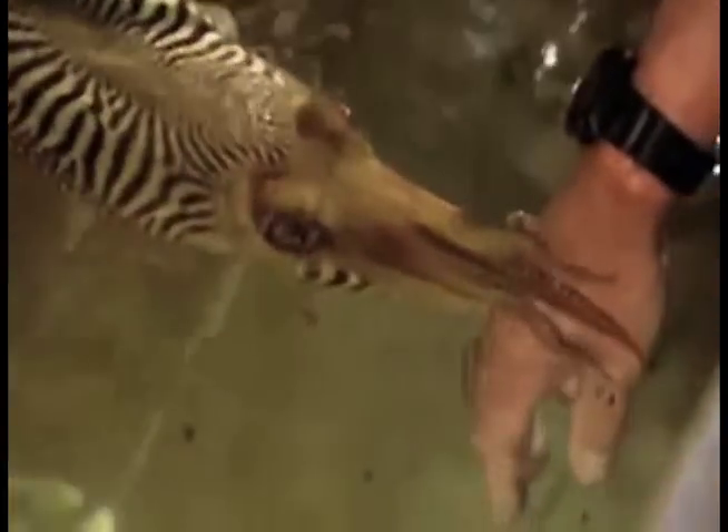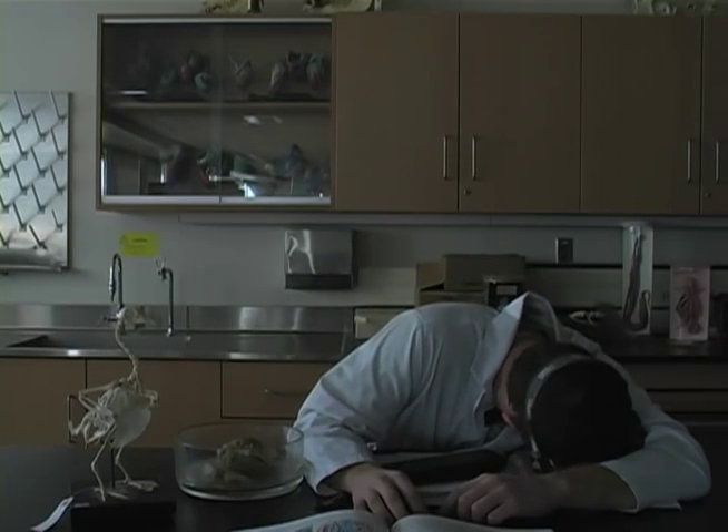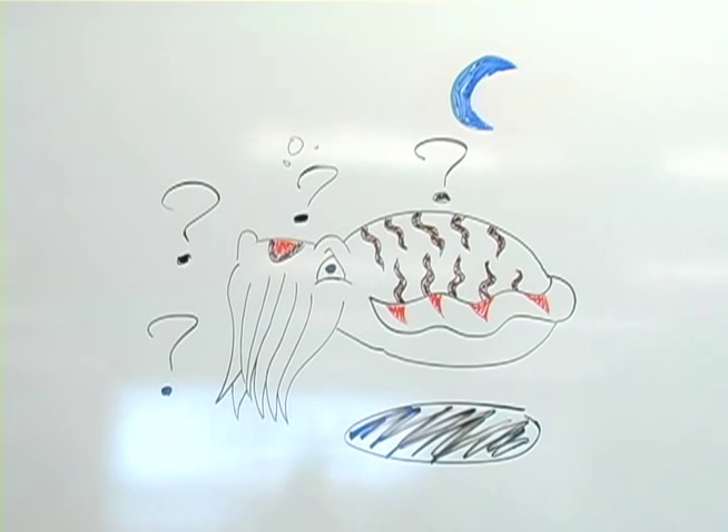Camouflaged body patterns in cephalopods have to date been studied mostly in the daytime, partly because of the human diurnal lifestyle, but also because of the extra challenge of recording behavioral data under low light conditions. Cephalopods show a variety of nocturnal and diurnal behavior, therefore you might expect their camouflage body patterns to be fine-tuned and changeable even at night.